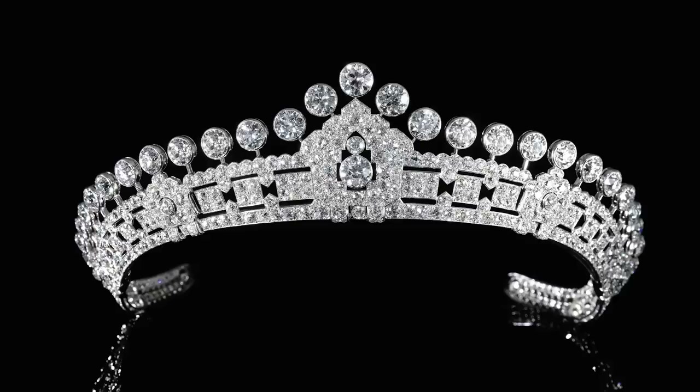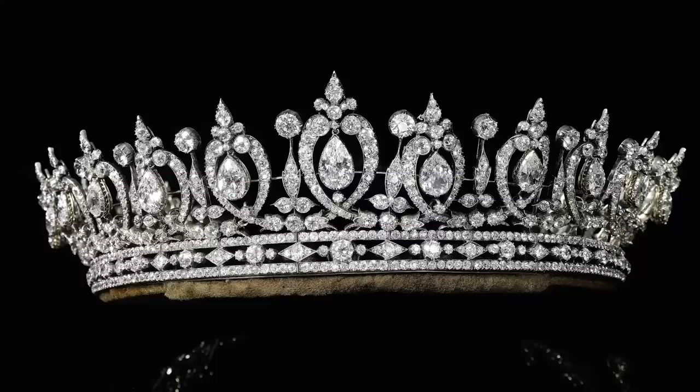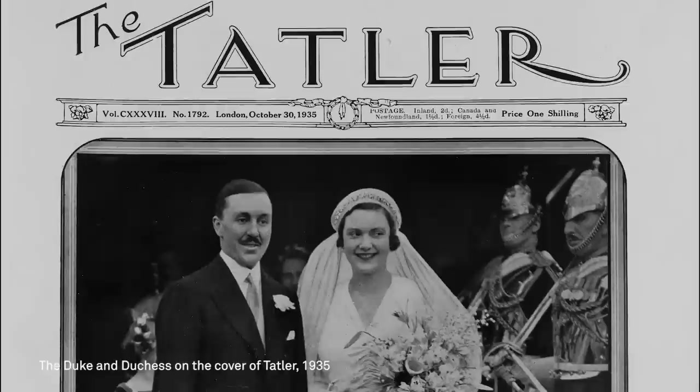There are three tiaras from Mary, Duchess of Roxburgh in the sale. A beautiful 1935-1936 tiara by Cartier. A ruby and diamond tiara dating from the latter part of the 19th century, which is a much more traditional tiara. And another, again from the end of the 19th century, which is a much more elaborate, very grand tiara that you could dismount from its frame and be worn as a necklace — a very spectacular necklace in fact.